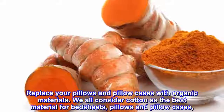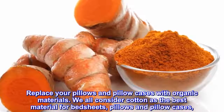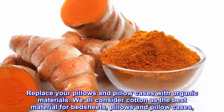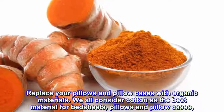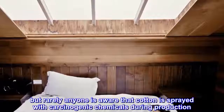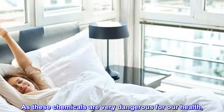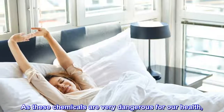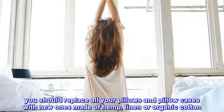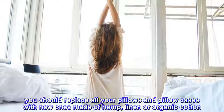Replace your pillows and pillowcases with organic materials. We all consider cotton as the best material for bedsheets, pillows and pillowcases, but rarely anyone is aware that cotton is sprayed with carcinogenic chemicals during production. As these chemicals are very dangerous for our health, you should replace all your pillows and pillowcases with new ones made of hemp, linen or organic cotton.